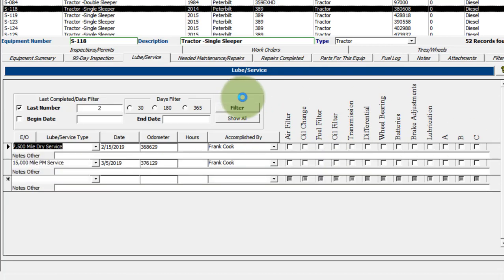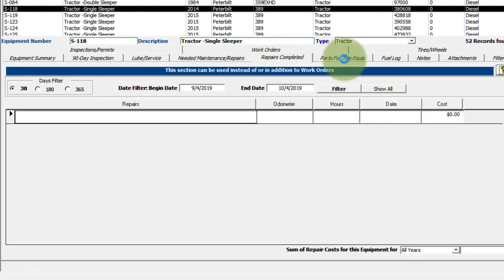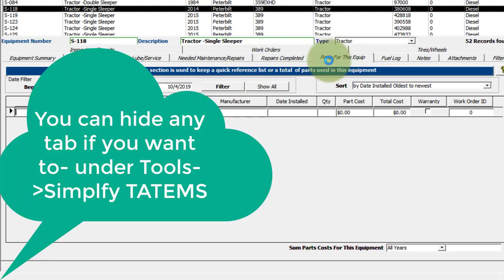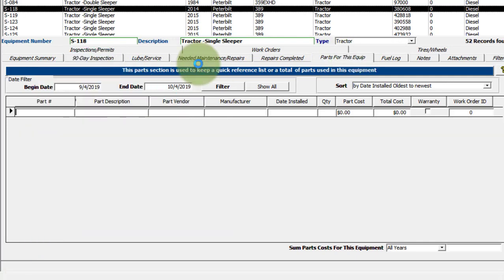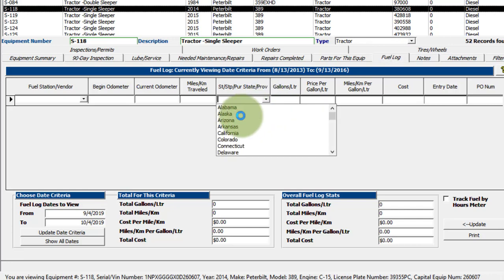Under needed maintenance repairs, you can keep track of what needs to be done. You have repairs completed and parts for this equipment. Those three tabs you don't really need if you're using work orders — you can use them in addition, but it adds more work. You've also got the fuel log to keep track of all your fuel costs and cost per mile, and you can choose the state or province where you bought the fuel.